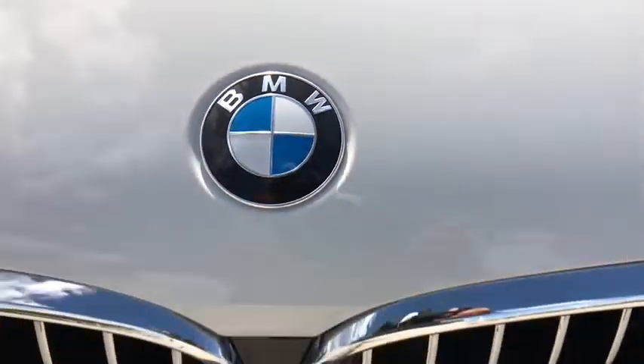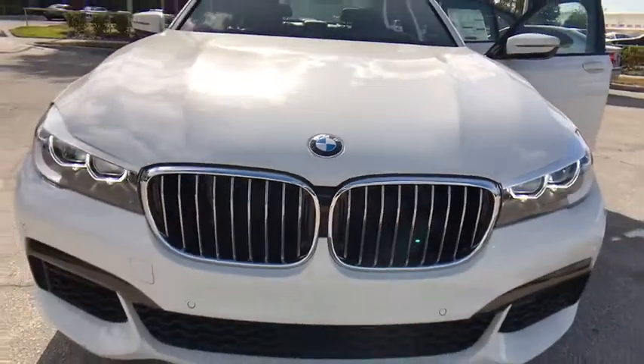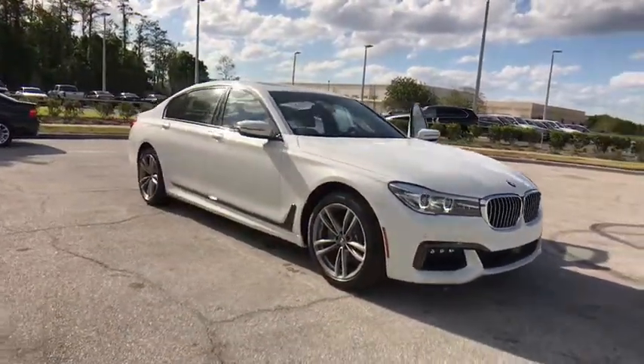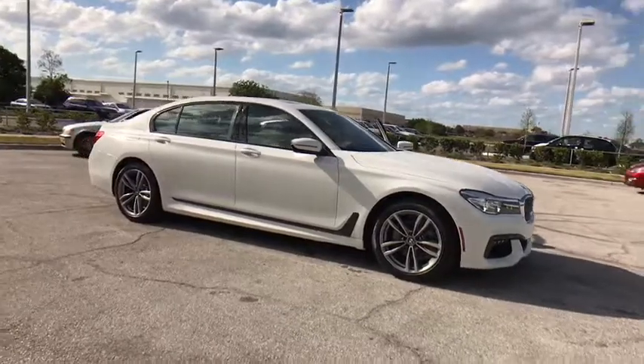2017 7 Series. The BMW 7 Series is the BMW flagship. This full-size sedan has always represented the top of luxury and technology.